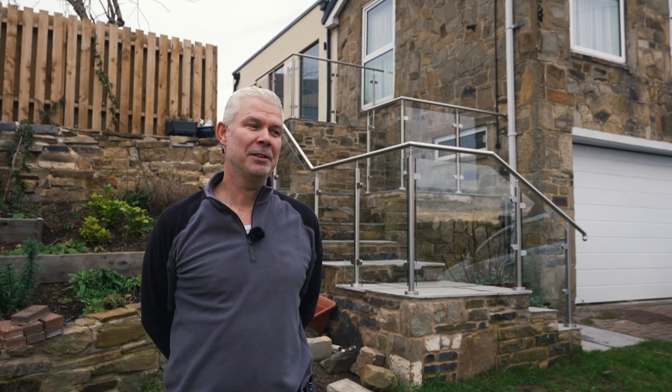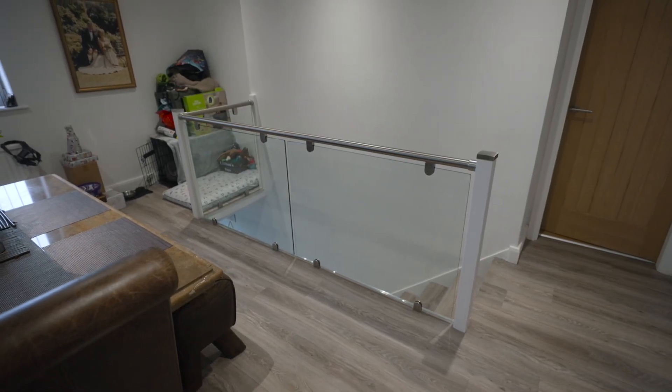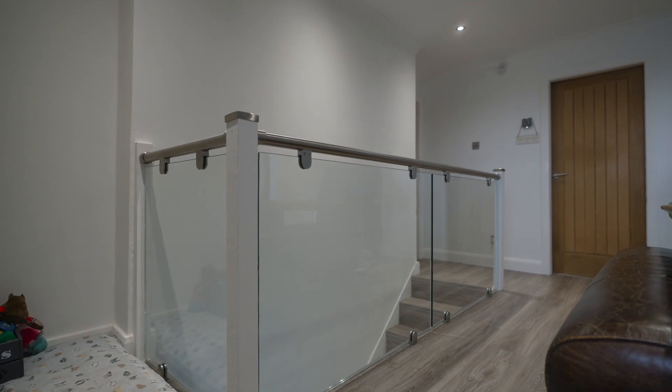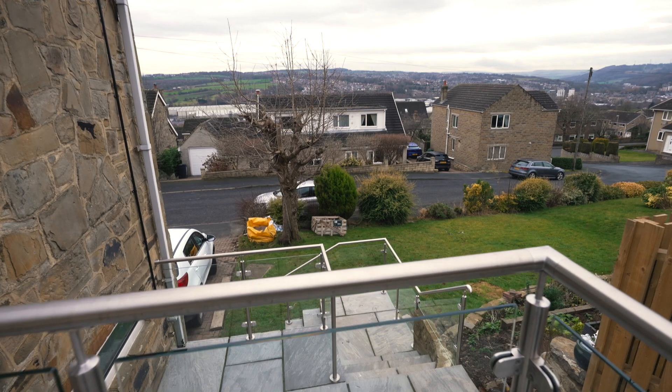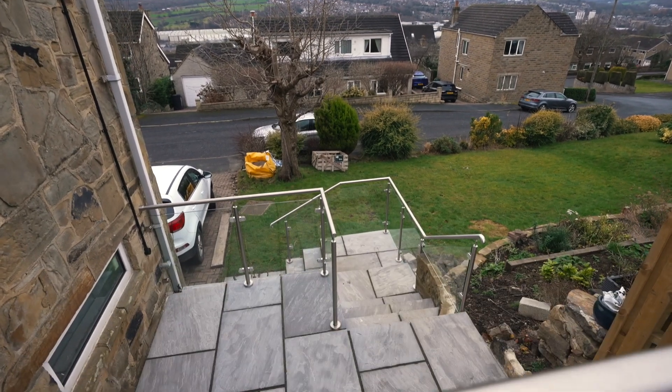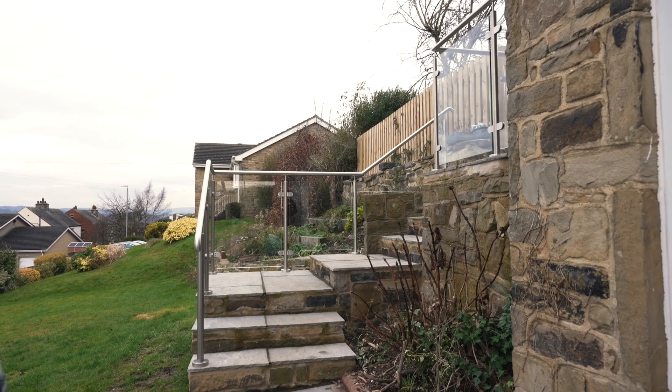My name's Ian and we live here in Clifton in Brighouse. We've had some internal work done in respect to the glass banister at the top of the stairs, and I've had a lot of building work done at the back of the house. We've had a new stairway built — obviously walls — and we wanted some sort of glass and steel to make it look nice.